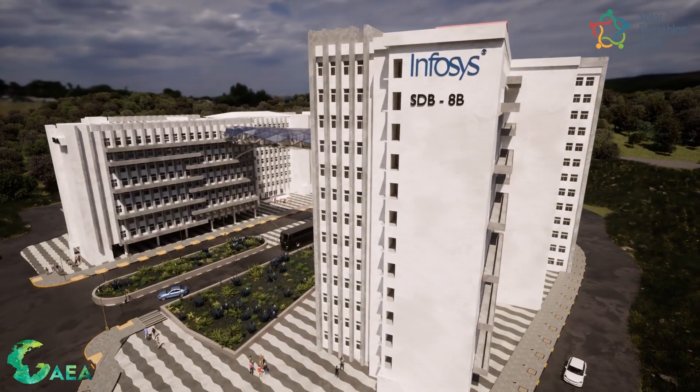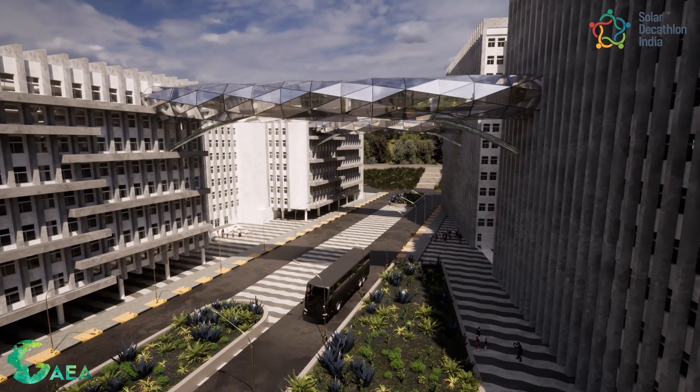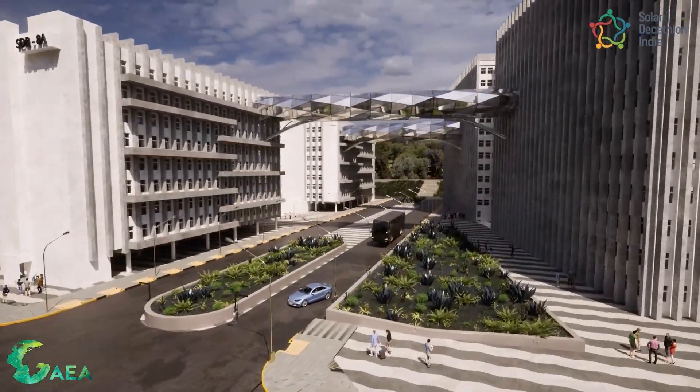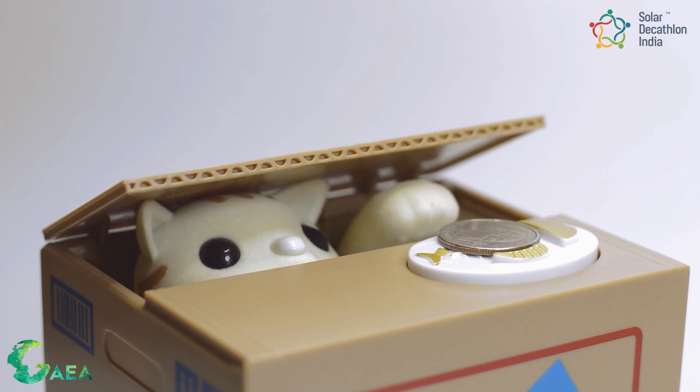One method to do so is net zero energy buildings. Net zero energy buildings generate the same amount of energy as they use. To attain this, they employ a combination of energy-efficient technology and renewable energy sources. Furthermore, because they use less energy and are more sustainable, net zero energy buildings have been shown to provide significant long-term cost savings.